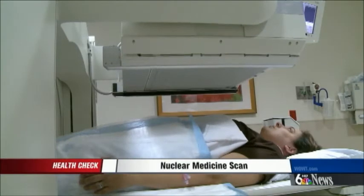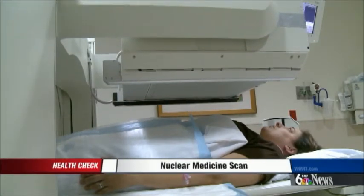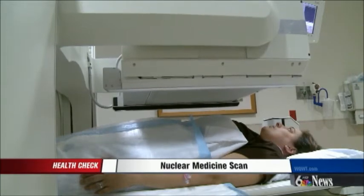Then that energy coming from the patient, from that radioactive material, is collected by a camera. The entire process takes 90 minutes. The patient lays here the entire time, while a camera here and a camera here are constantly taking images.